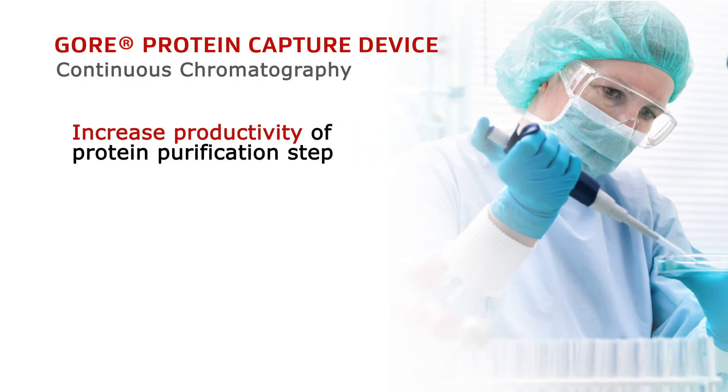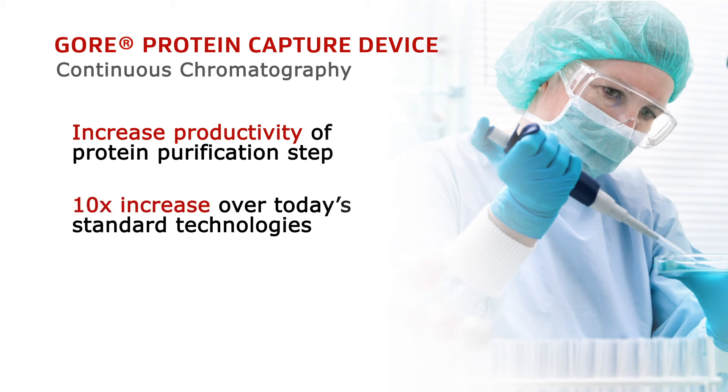With our device, that would effectively increase the productivity of that protein purification step, and in initial experiments we've seen around a tenfold increase in productivity relative to standard technologies today.